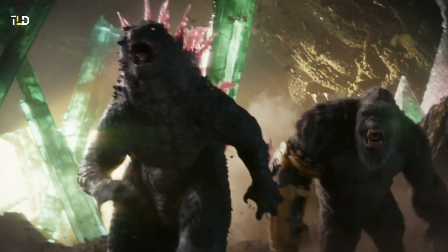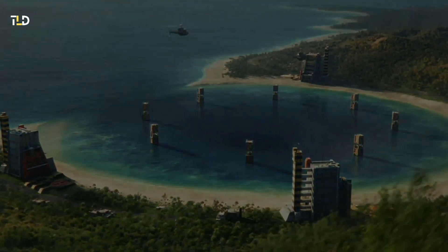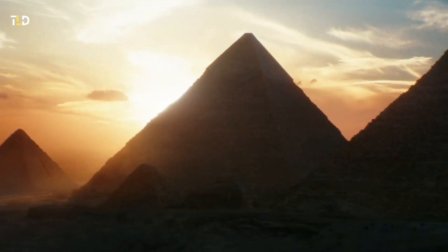As the narrative unfolds, fans eagerly await the revelation of the reasoning behind Godzilla's striking new appearance and the implications it carries in the cinematic universe. Godzilla's shift to a pink hue in Godzilla vs. Kong is a consequence of absorbing a potent energy form unique to the Hollow Earth.